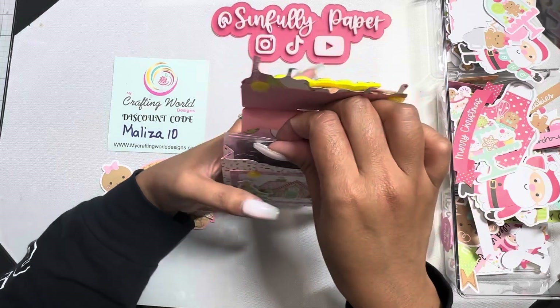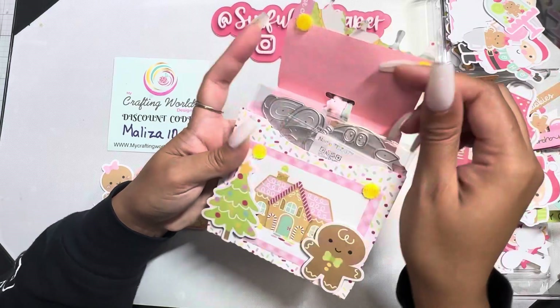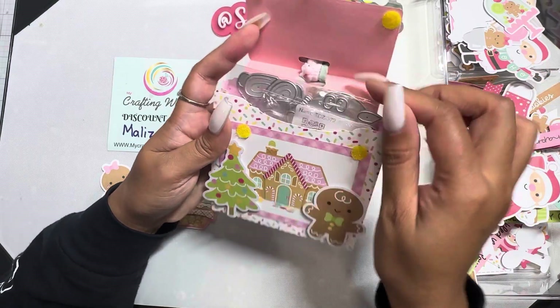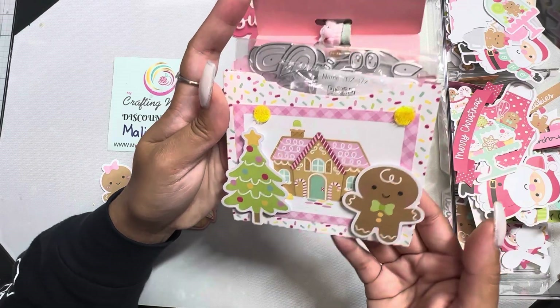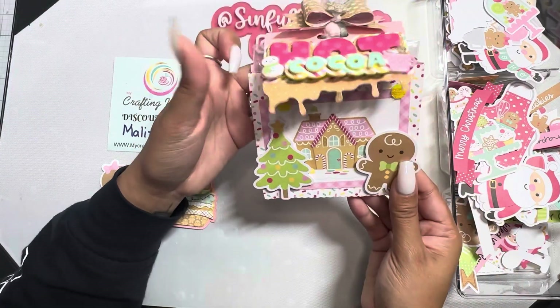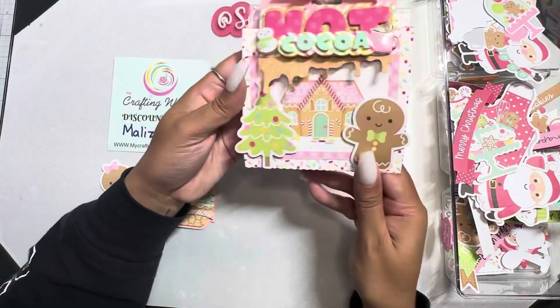I filled this up with her dies, and she wanted this little treat bag. I put the dies that I got her — she knows I got her a certain cow one, but there's other ones in there I don't want her to see. You could give people some dies in here and it's so cute.